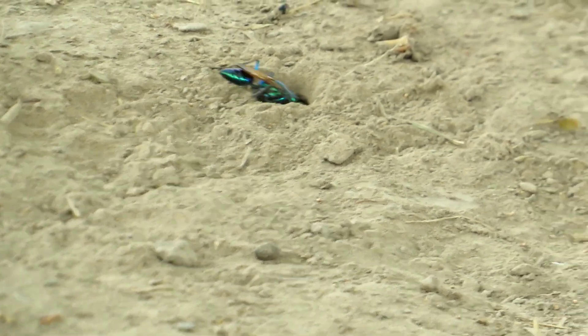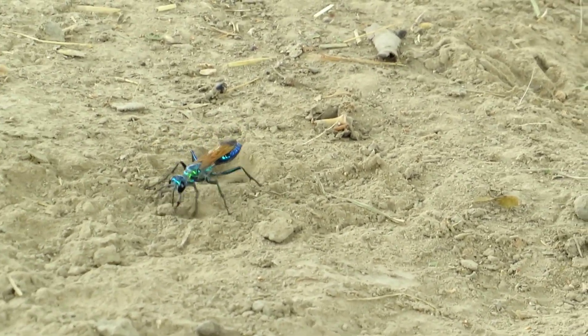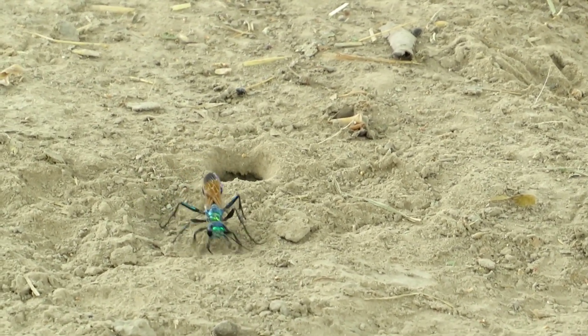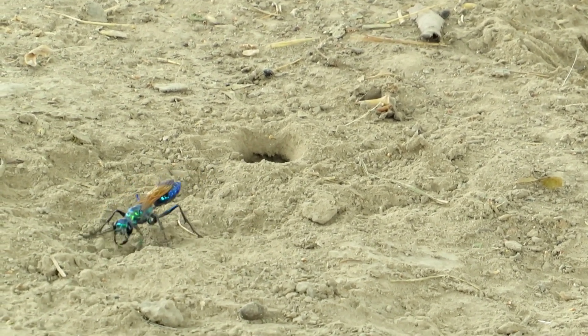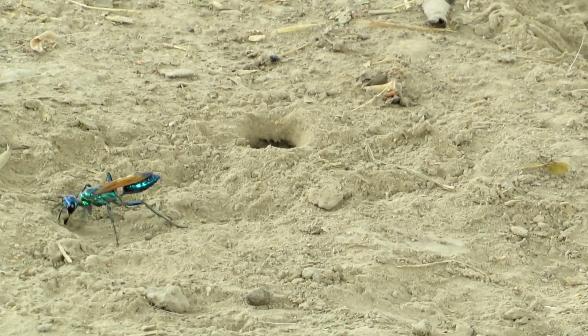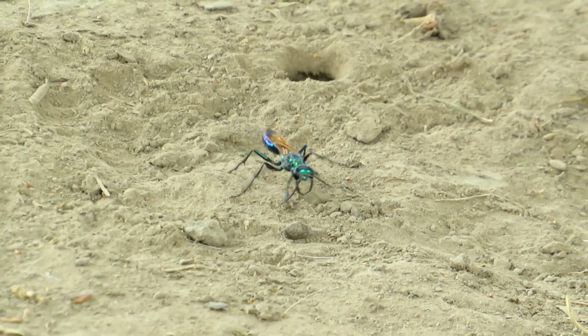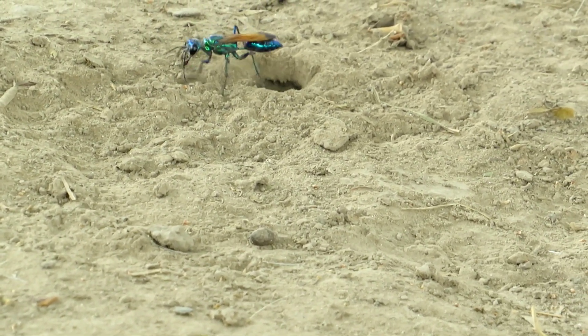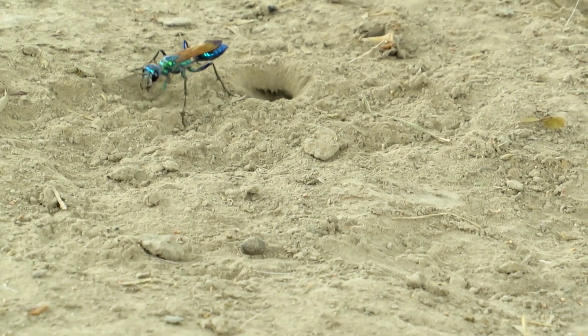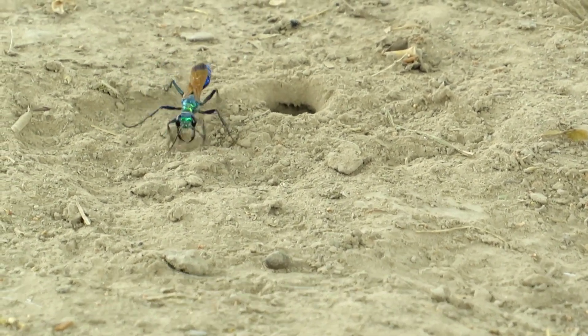When the Chlorion lobatum larva grows up and comes out, it will look like the adult one as you see in this video.